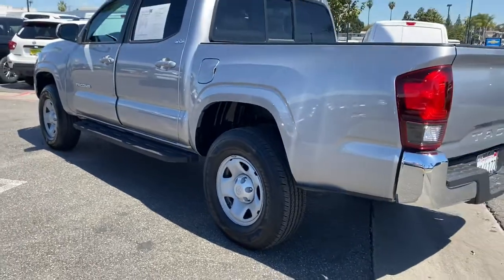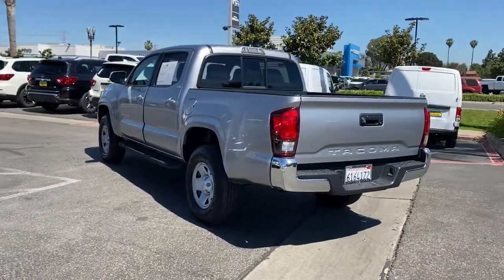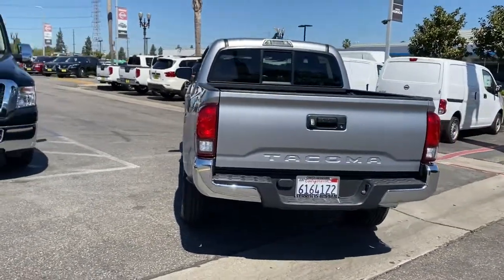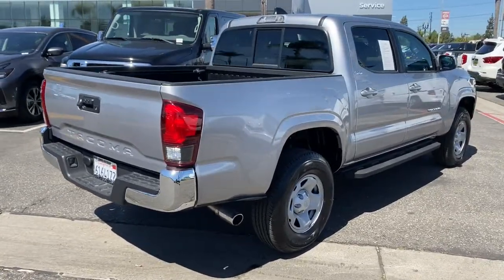Take your spirit of adventure with you into town or off-road when you're at the wheel of this versatile Tacoma. With a reputation for ruggedness and a suite of driver assistance features to keep you focused, this midsize pickup has you covered.